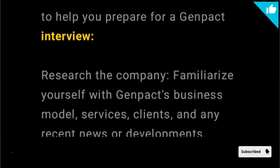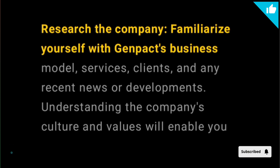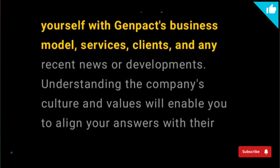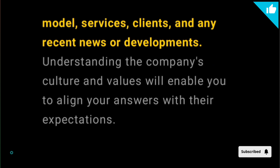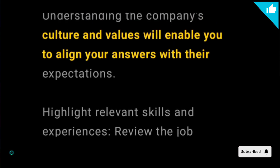Research the company. Familiarize yourself with Genpact's business model, services, clients, and any recent news or developments. Understanding the company's culture and values will enable you to align your answers with their expectations.